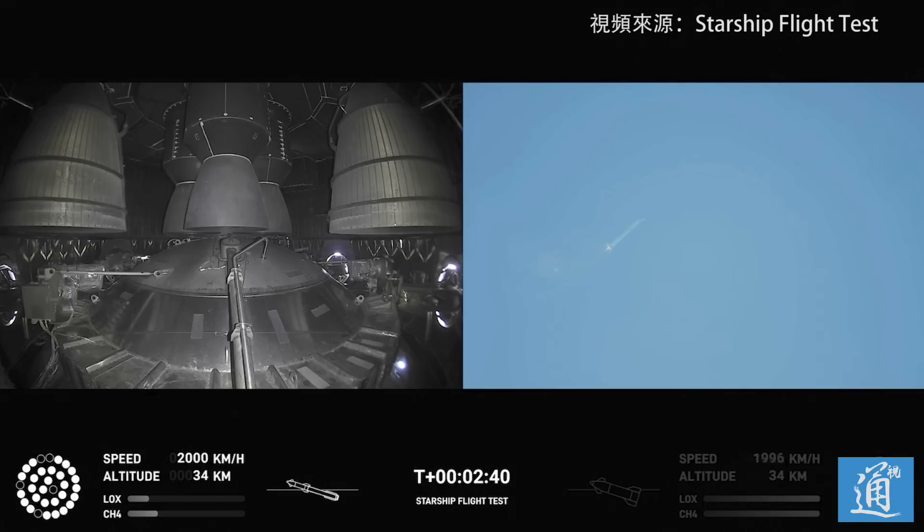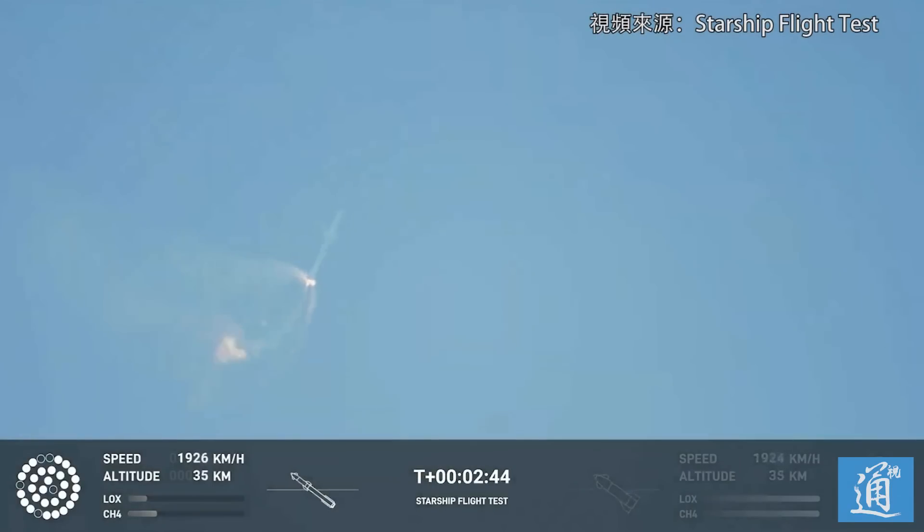Continuing to fly — two minutes, 40 seconds. Let's get ready for main engine cutoff. Beginning to flip for stage separation. We have a great shot!